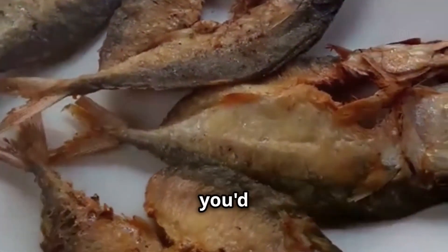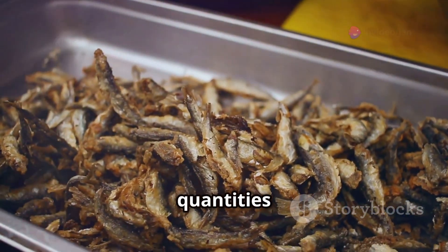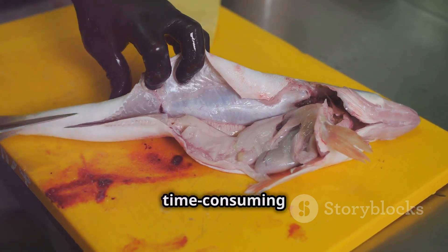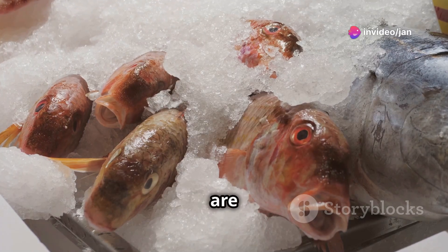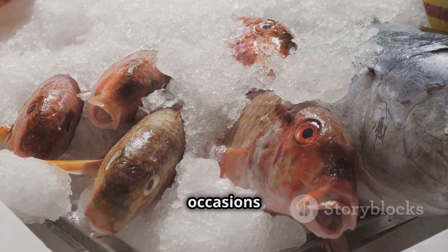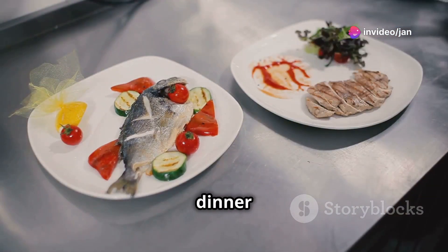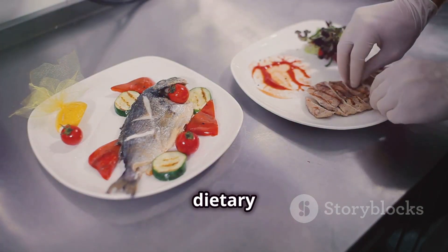However, due to their small size, you'd need to eat many to gain significant nutritional benefits. This can be a challenge, as consuming large quantities might not be practical for everyone. Filleting and deboning hundreds of these tiny creatures is impractical — the effort required can be time-consuming and labor-intensive, making them less appealing for everyday meals. So while they are nutritious, they are more of a novelty than a staple. Their unique appearance and taste make them a popular choice for special occasions or gourmet dishes rather than regular consumption. The glassfish offers a unique culinary experience, but isn't a practical dinner plan.